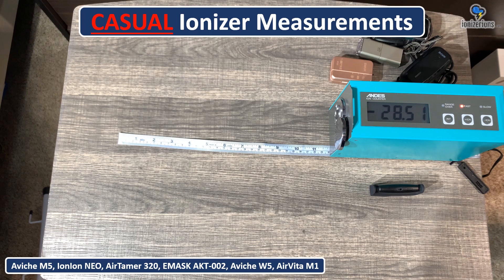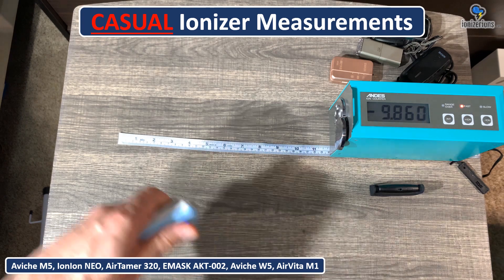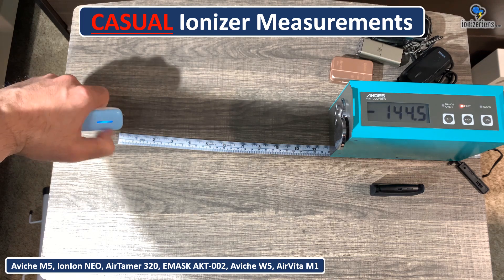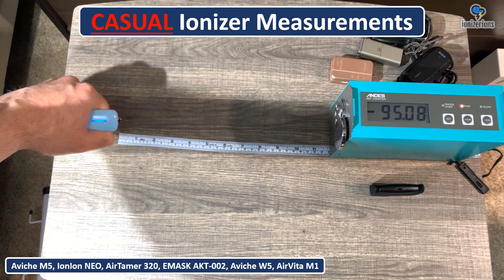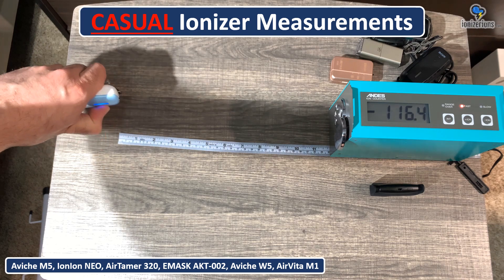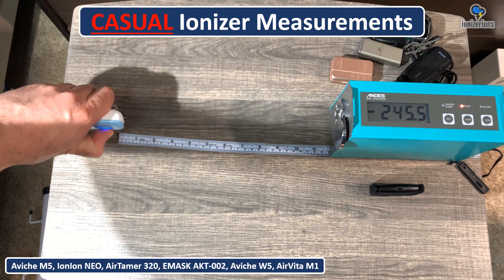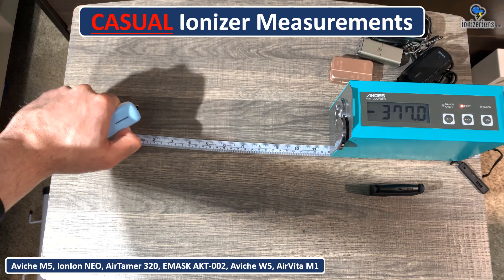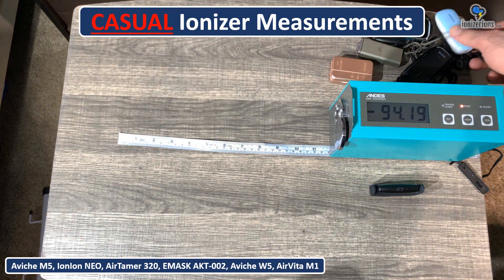This is the Vinci W5. I actually really like this device despite its awkward shape. You can see it's giving low numbers — around 130,000 ions per centimeter cubed — meaning I probably need to clean the emitter. When the emitter is not clean, you'll get lower ions. It did pick up a little bit higher as I went through.